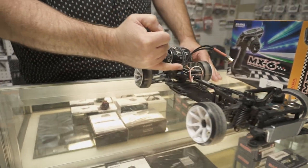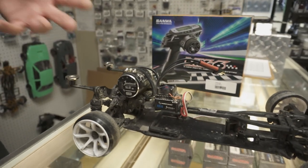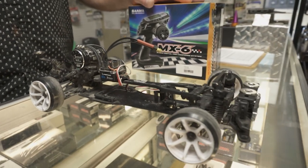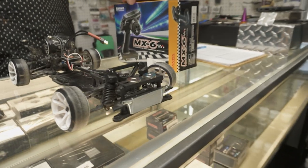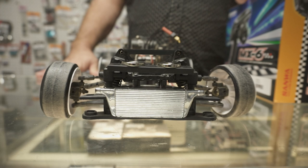Channel two goes to an electronic speed control. These have a built-in chip that gives you a lot of different options — like turbo, overall boost, braking power, throttle curve — a bunch of different options, all electronic.